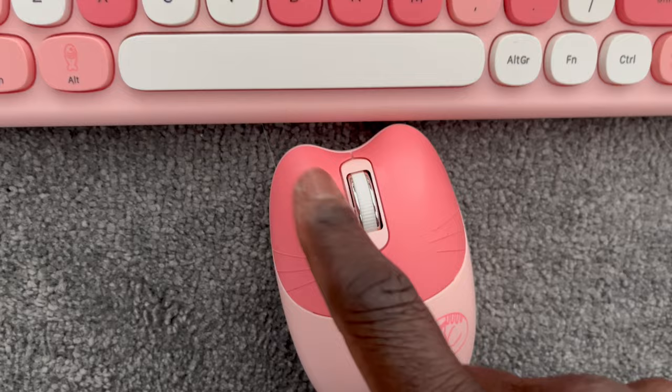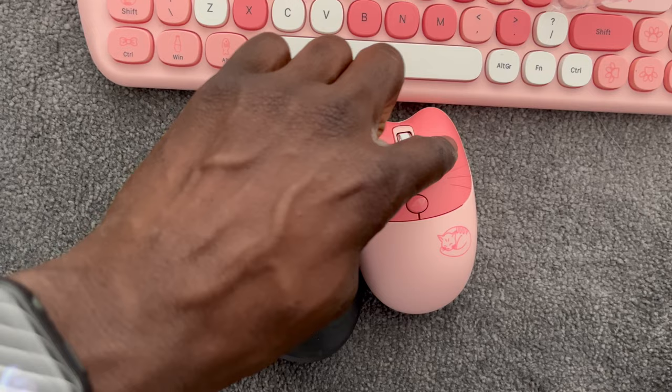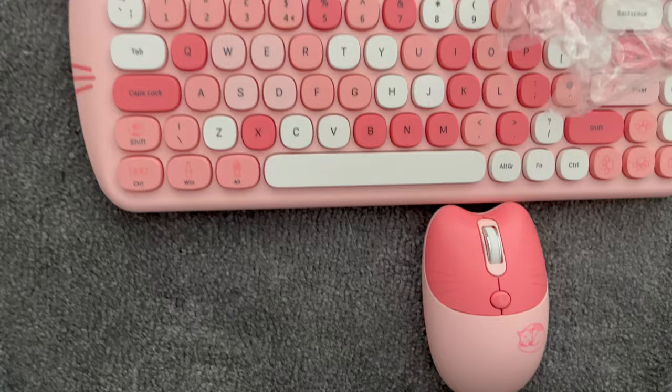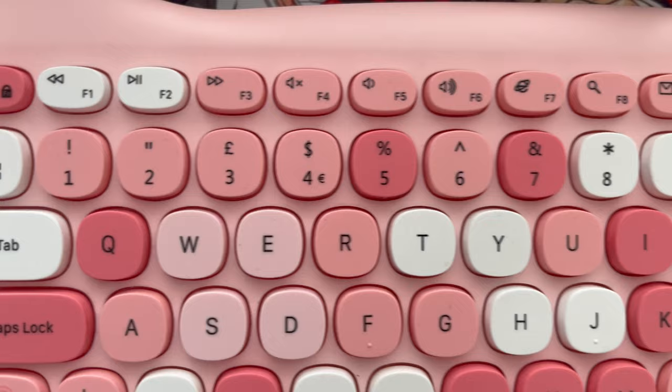Let's compare it to my Logitech MX — yes, the cat mouse is quite a lot quieter. The Logitech now sounds like an absolute racket by comparison. Even pressing hard on the cat mouse, there are no squeaks or creaks. It's spot-on quality. Really amazing quality — I'm super impressed.